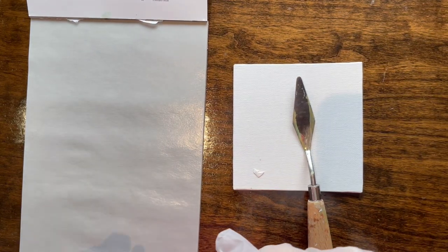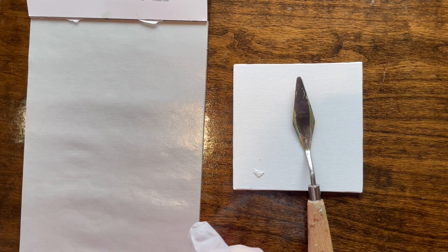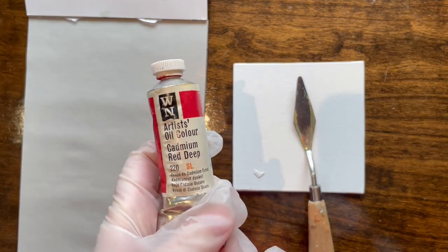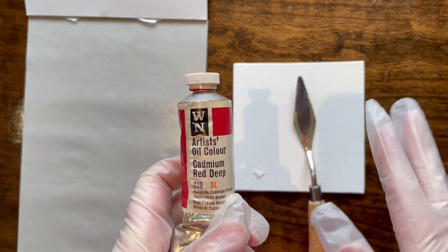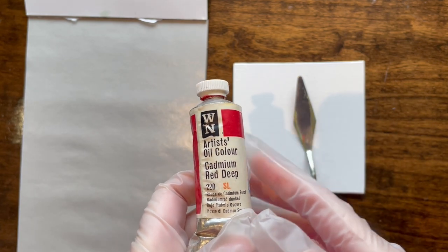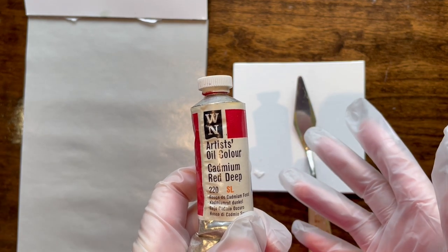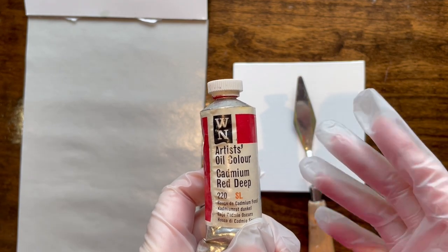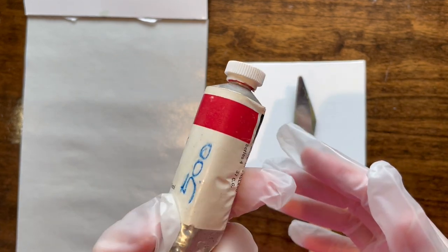Hello friends! Today we're doing something a little different. Let's start off with a bit of a history lesson. This is a cadmium red deep bottle from the 1960s — that's what I dated these as. I have a picture from an advertisement from 1969, so that's the earliest technically, but I'm pretty sure mid-60s is when this type of packaging started.